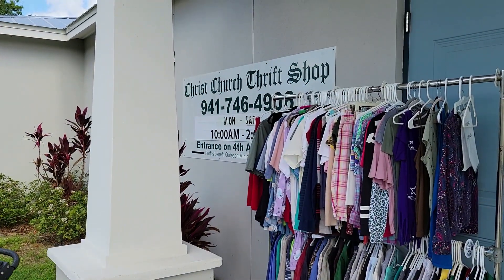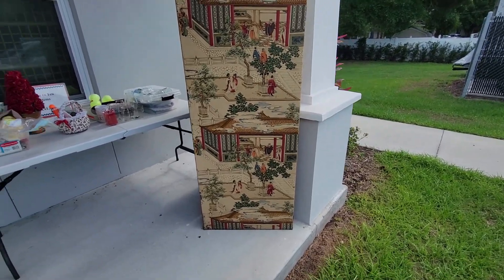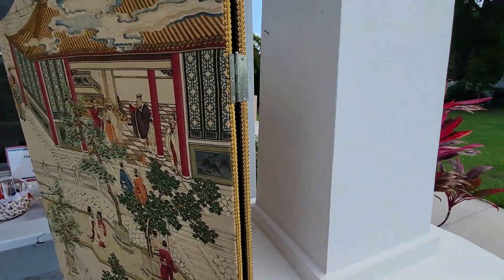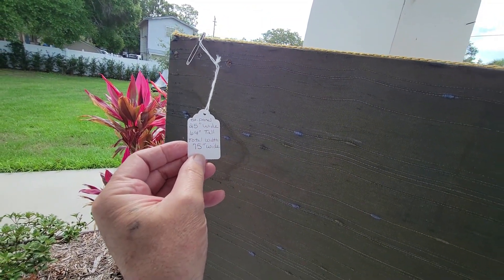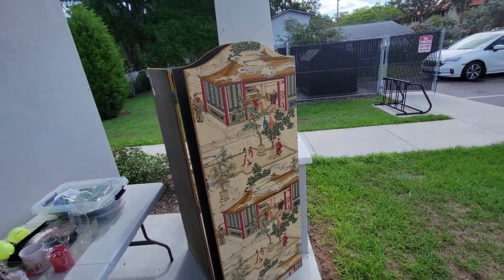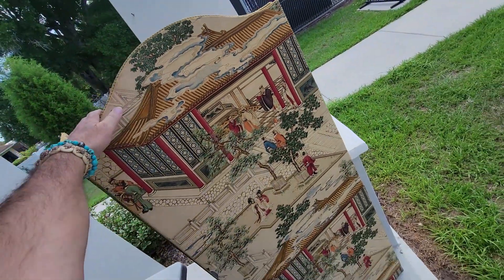I am over at Christ Church thrift shop over here in Bradenton and they've got this really cool room divider — Chinese or Japanese, I'm guessing Japanese maybe. It's a three-panel too. It's got fabric on both sides, this is old. 25 inches wide, 64 tall, total width 75. They want $100 — it's a dressing screen. That's really pretty cool, but it's not really what I do. I'm going to take a picture and I'm passing. $100 is a little steep for me. Off I go.